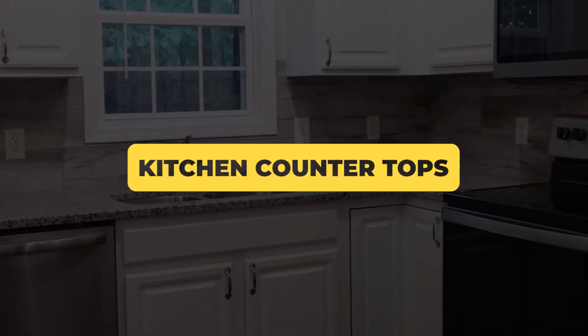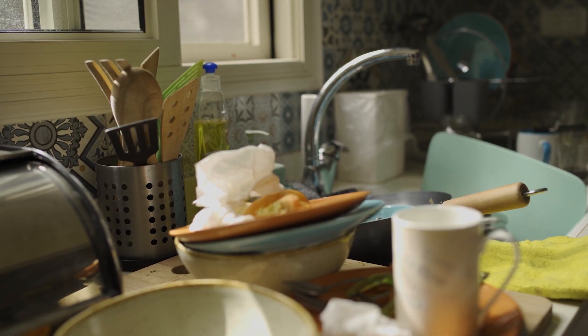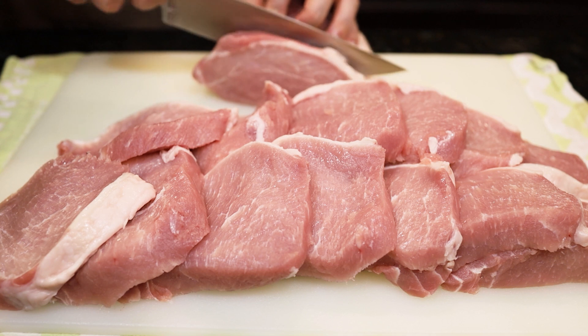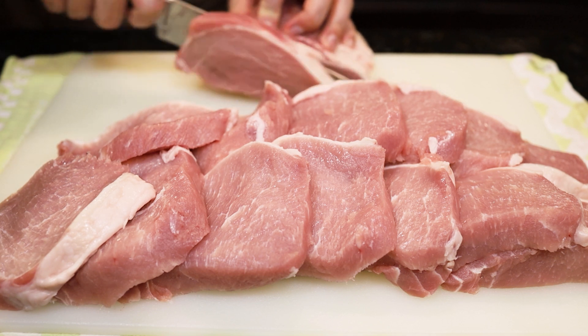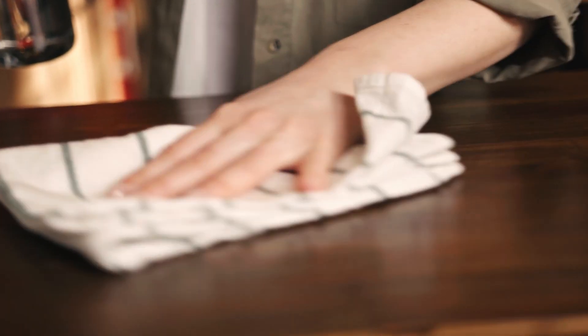Kitchen countertops near the sink area are also pretty disgusting, as they're often wiped down with sponges and cleaning cloths that carry E. coli and other bacteria. They can also be contaminated from cutting raw meat on them or placing items like shopping bags and backpacks on them. It's important to use a disinfectant kitchen cleaner and finish off by drying the countertop with a disposable paper towel.